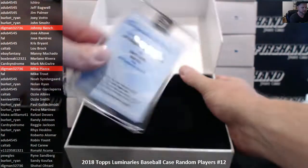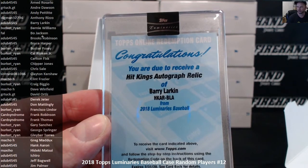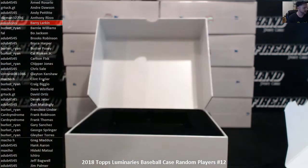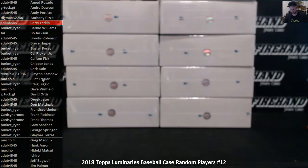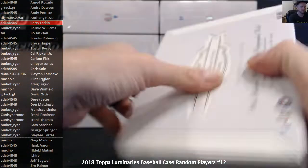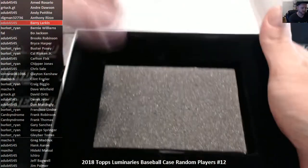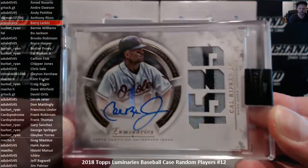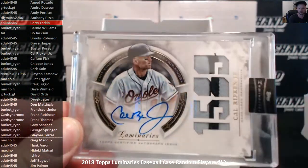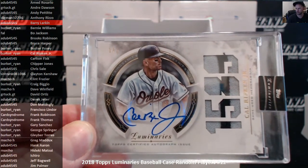Barry Larkin Redemption — that is AW4545 on Larkin. Ripken 1 of 1, patch auto, Cal Ripken Jr. That's Juan de Juan. Burkett Ryan with the 1 of 1 Ripken. Congratulations, Ryan.